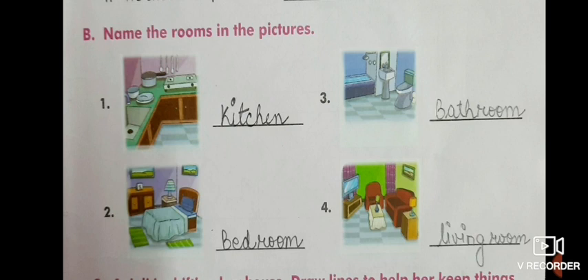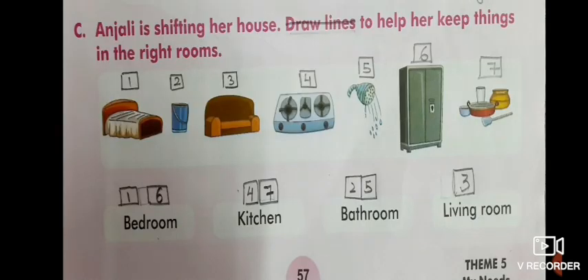Next is: name the rooms in the picture. There are pictures of different rooms and you have to name them. First one is kitchen, second is bedroom, third one is bathroom, and the last is living room.